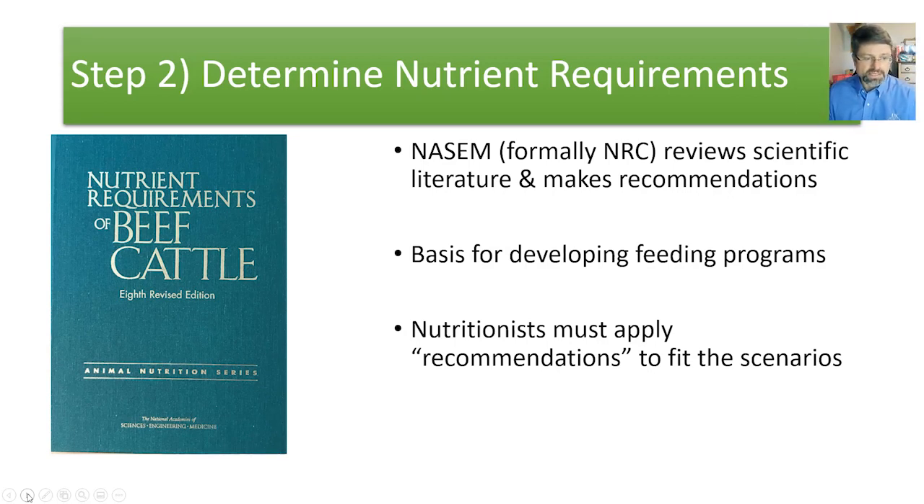NASEM stands for the National Academies of Sciences, Engineering and Medicine. They publish the current nutrient requirements of beef cattle publication — formerly it was the National Research Council, referred to as the NRC. Committees go through the scientific literature and make recommendations for nutrient requirement levels for beef cattle. This publication is the basis for developing feed programs — nutritionists may refer to it as the Nutritionist's Bible. As a nutritionist, we often have to take those recommendations and fit them to different scenarios and management situations, making slight adjustments based on what we see in the field.